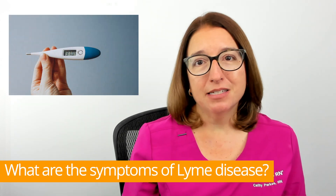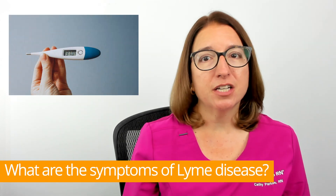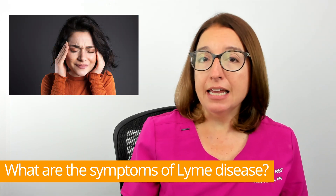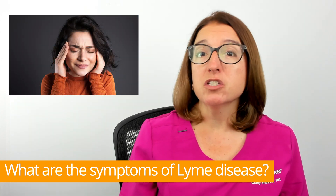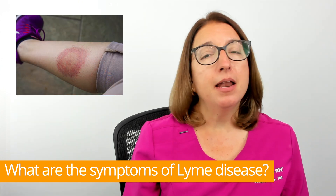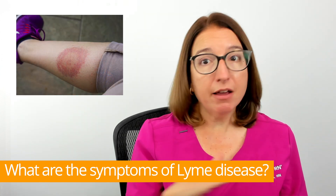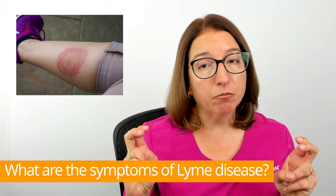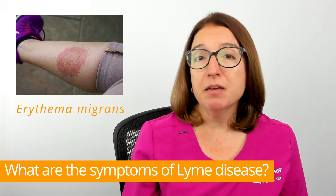Early-stage Lyme disease can cause symptoms such as fever, chills, fatigue, headache, muscle aches, as well as swollen lymph nodes. Many people, but not everyone, will develop a red bullseye-type rash, which is called erythema migrans.